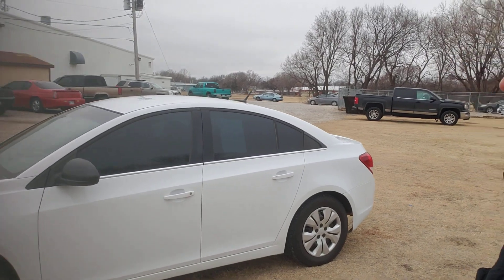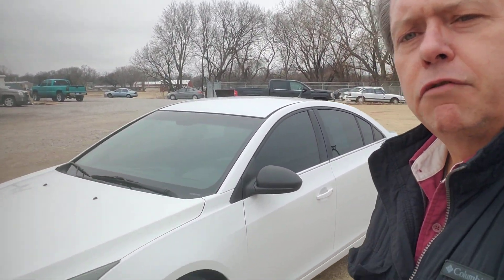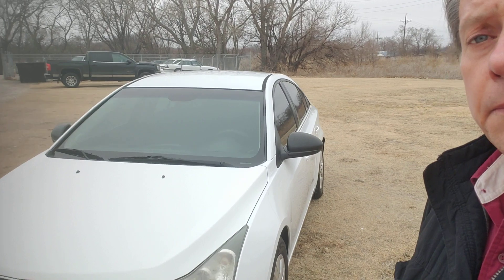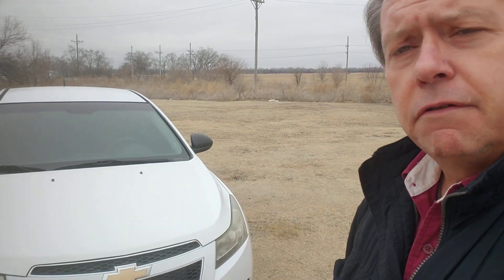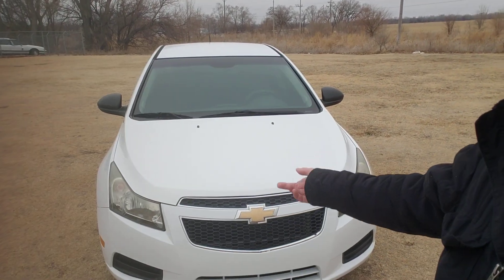This 2012 Chevy Cruze — here's a kicker — I've seen these with 225,000 miles on them. At 117,000 miles, if your kid is looking for a good car, if you're looking for a college car or a commuter vehicle, right here folks, this is it.